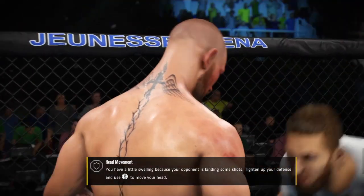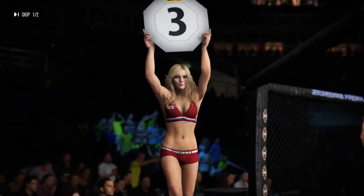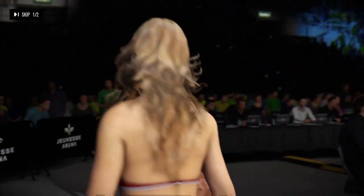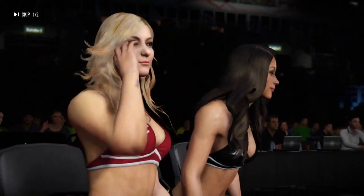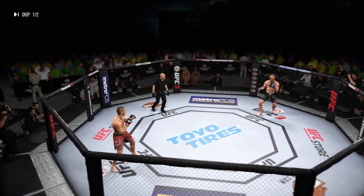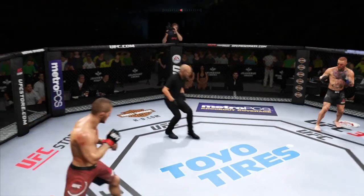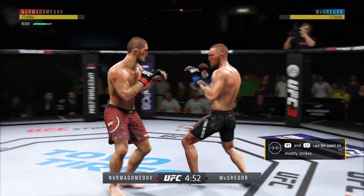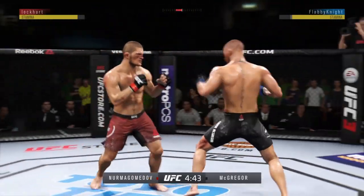Deep breath. Great — last round coming up, you got five minutes. Let's take a look at that again from a different angle. Third and final round. Starting off this round, he might still be hurt — he's going to want to be defensive, move, avoid getting hit, and try to recover.